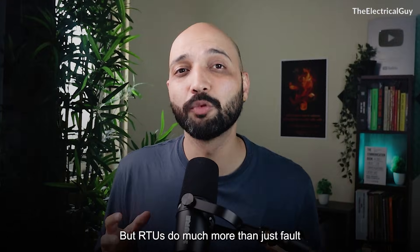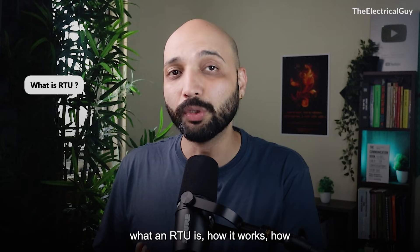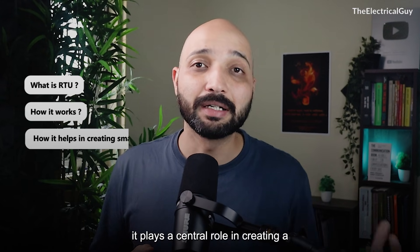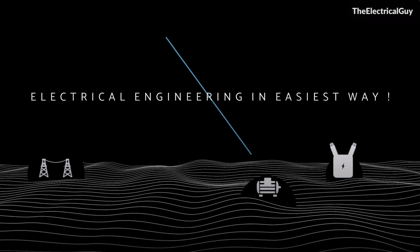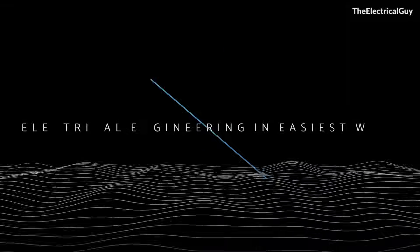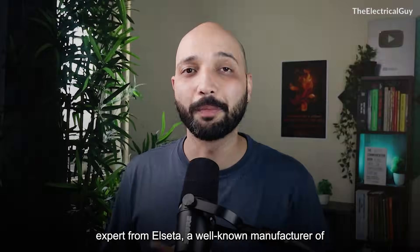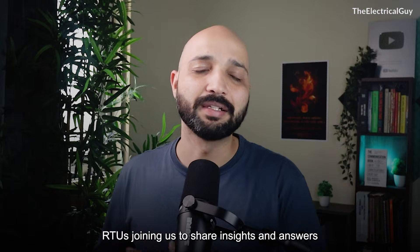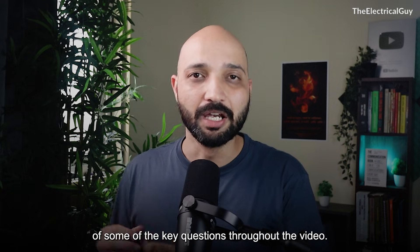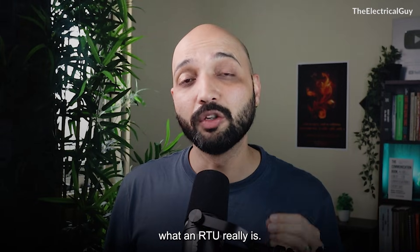RTUs do much more than just fault detection. In this video, we are going to explore what an RTU is, how it works, and how it plays a central role in creating a smarter, self-healing grid. We also have an RTU expert from Alceta, a well-known manufacturer of RTUs, joining us to share insights and answer key questions throughout the video. Let's begin with a simple analogy to understand what an RTU really is.